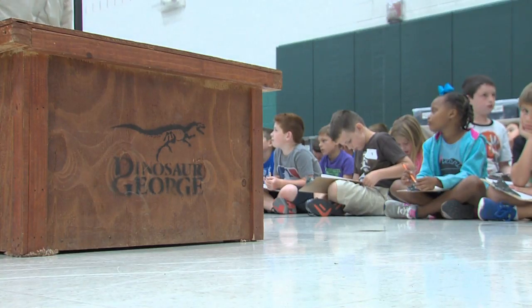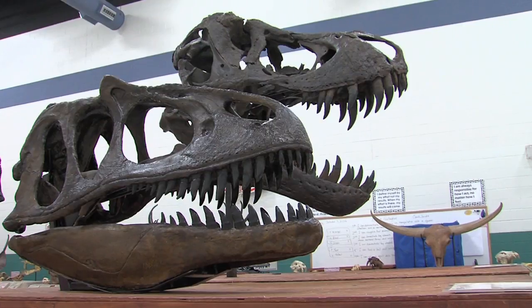Hearing predators and schools in the same sentence can be cause for alarm, but the prehistoric kind were on display courtesy of Dinosaur George. The footprints around Frisco ISD began at Bowles Elementary.